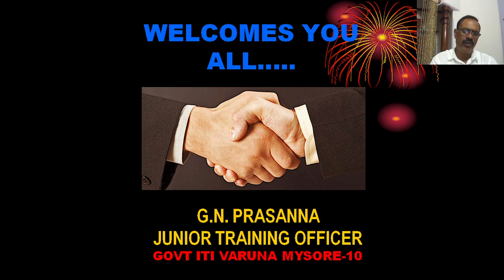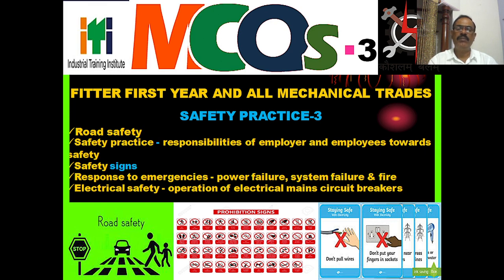Dear trainees, welcome to today's class. In the last class, we discussed the most likely questions for upcoming CBT examinations. Today, we will also discuss multiple choice questions for Fitter First Year and all mechanical trades regarding safety properties. The topics covered include road safety, safety properties, safety science, and response to emergencies like power failure, system failure, and electrical safety.